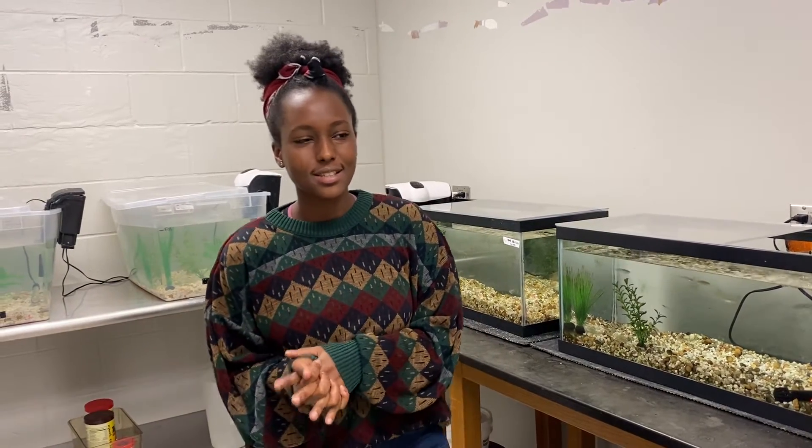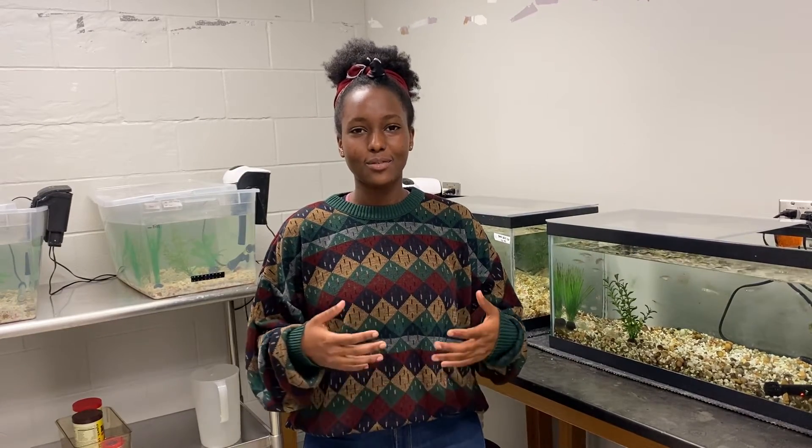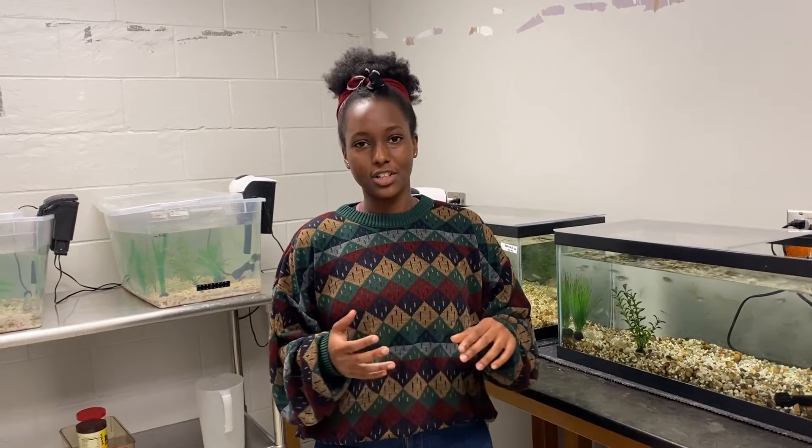Multiple sclerosis is a neurodegenerative disease that affects the central nervous system and can result in loss of vision, numbness, and several other things.